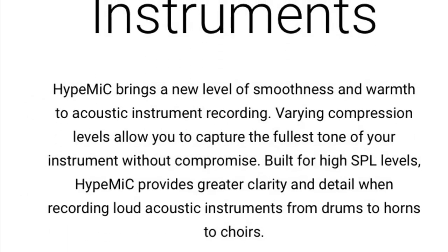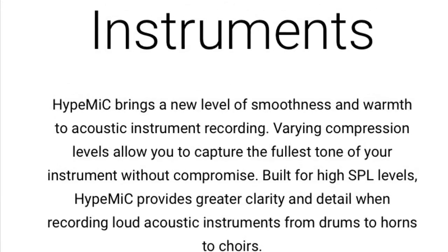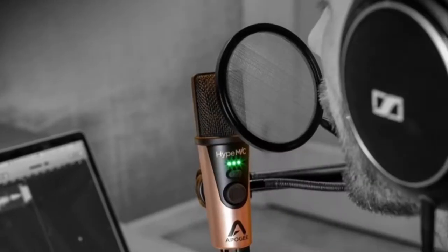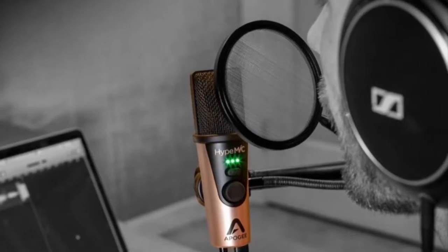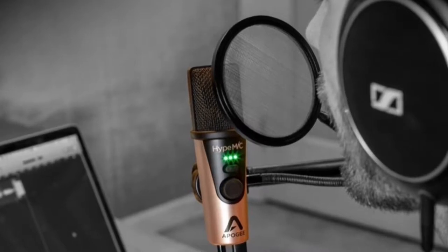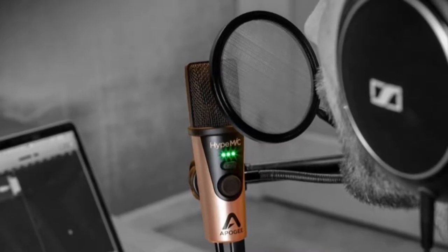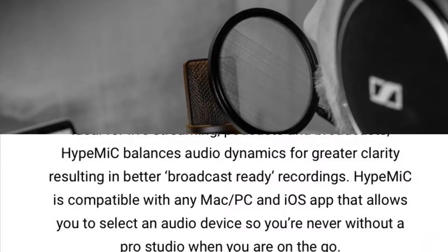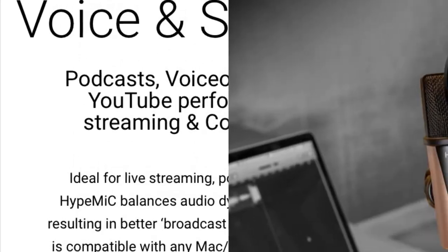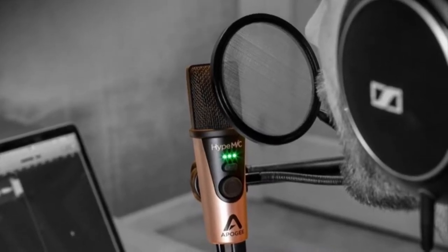Recording instruments with your Apogee Hype Mic brings a whole new level of smoothness and warmth. Being able to vary your compression levels allows you to capture the fullest tone of your instruments without compromising anything. Built for higher SPL levels up to 130 decibels, the Hype Mic provides greater clarity and detail when recording loud acoustics — from drums to horns to choirs. From podcasts to voiceovers to interviews to YouTube to live streaming, the Apogee Hype Mic has your back.